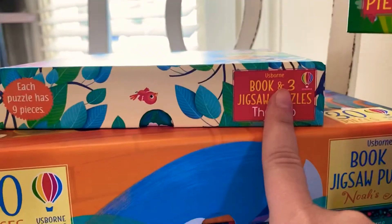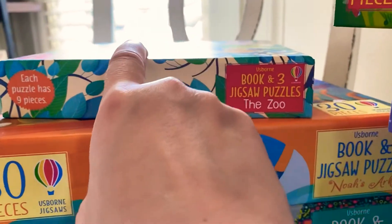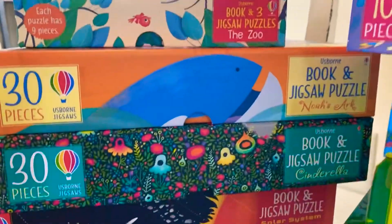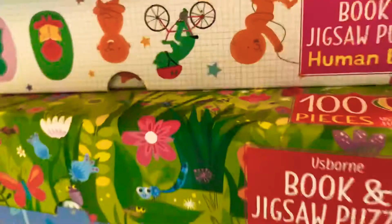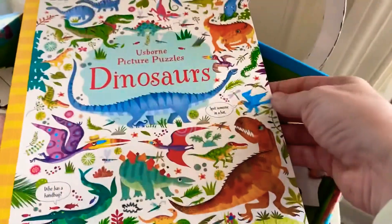The 9-piece puzzles are actually three puzzles in one box, so there are actually 27 pieces that make three different puzzles. They all come with a book as well. Let's take a look at the popular dinosaurs puzzle — here's the book that comes with it.